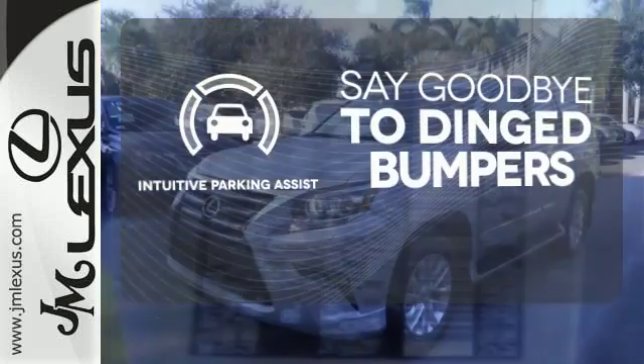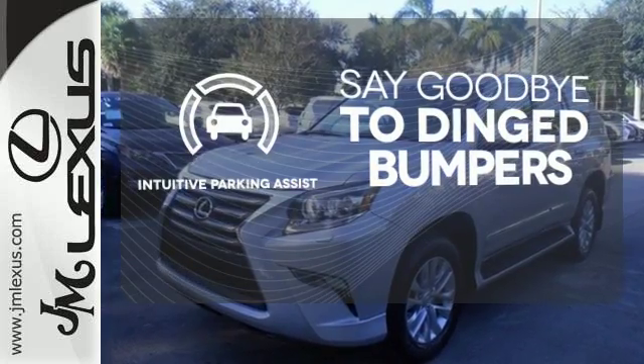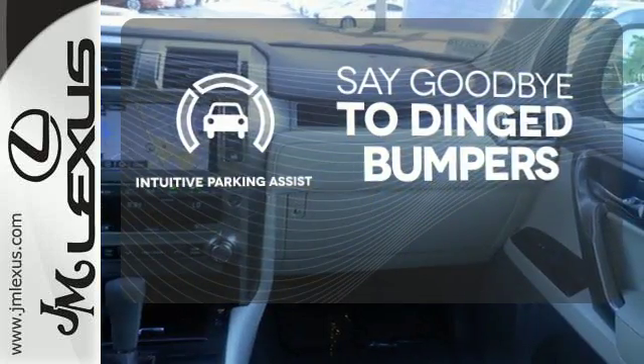Intuitive parking assist helps keep you safe by using ultrasonic proximity detectors to monitor the distance of nearby objects.